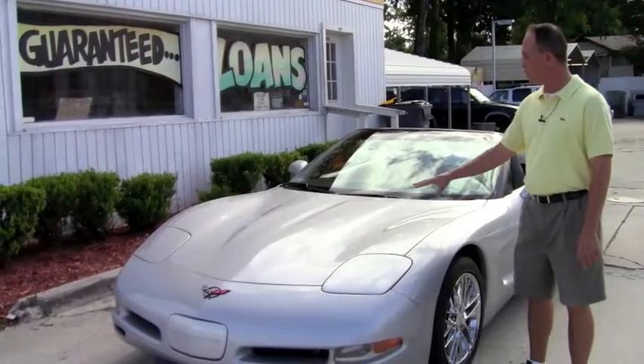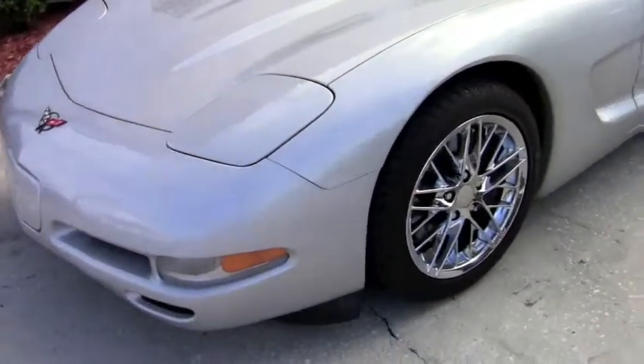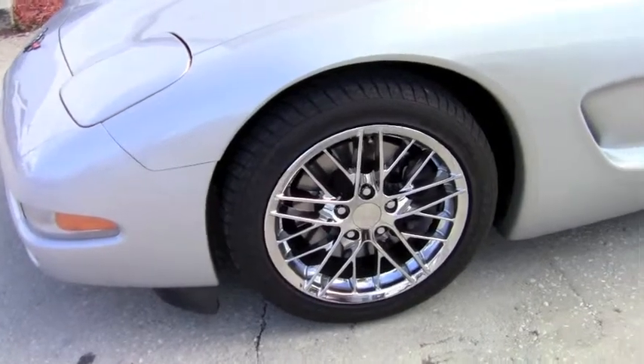This is the Silver Bullet. It's got a beautiful silver exterior color — there's no dents, there's no dings. It's got aftermarket chrome wheels on it with a brand new set of tires all the way around.